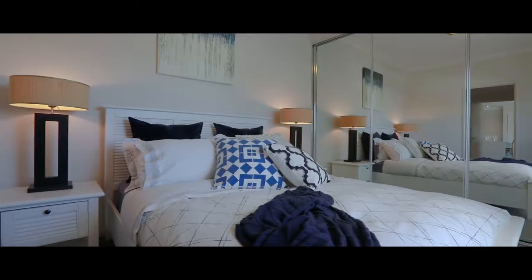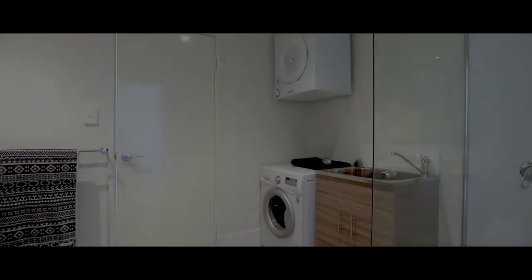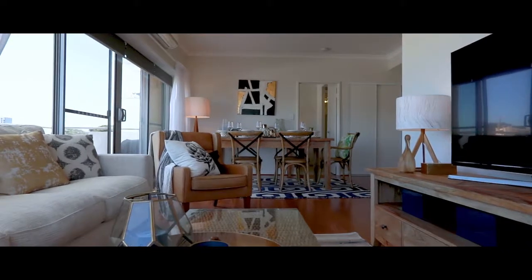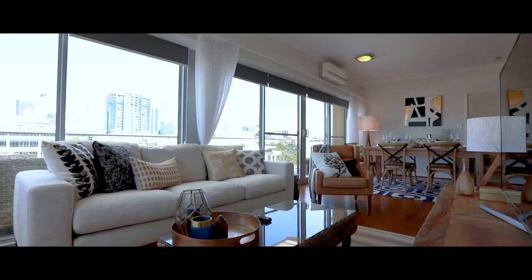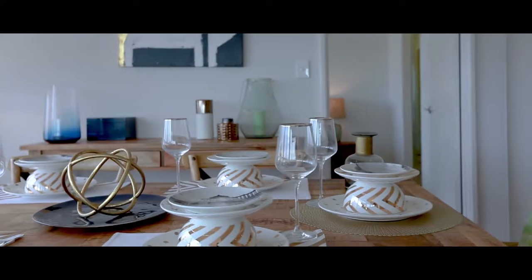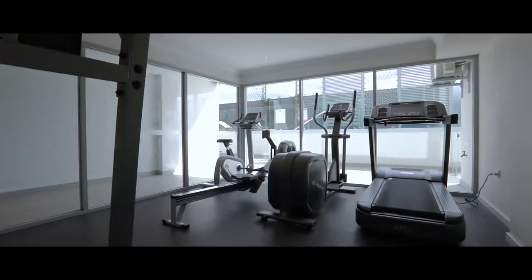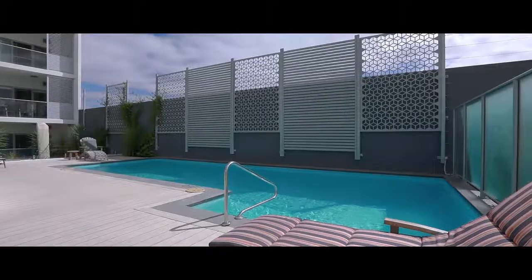The second bedroom provides a large built-in robe and a semi ensuite with built-in laundry area. The quality and attention to detail is sublime for these apartments, featuring some major points of difference from layout, design and finishes. With five-star facilities including a gymnasium and swimming pool in the complex, this is simply perfect.